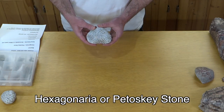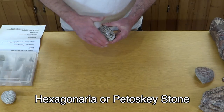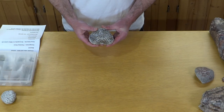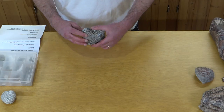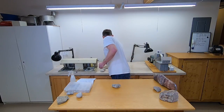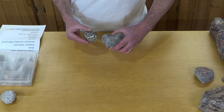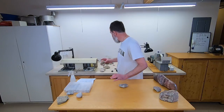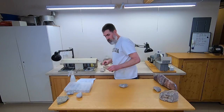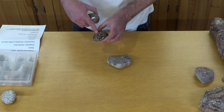This is called Hexagonaria, otherwise known as a Petoskey stone. I picked this one up today. This is a 360-million-year-old coral fossil. That's what it looks like when you pick it up. And after you polish it up, it looks like this — there's the front, and when you flip it over, the back looks like that. This is one of my favorite rocks to pick up. If you watch my channel at all, you already know that. This is the one I did a video on polishing — the back isn't polished; I did that one by hand with sandpaper.